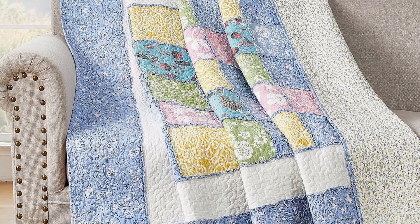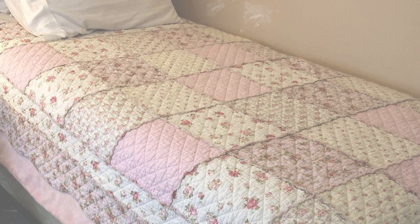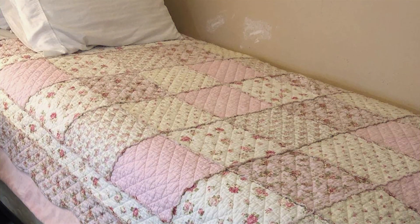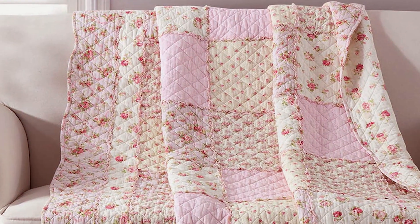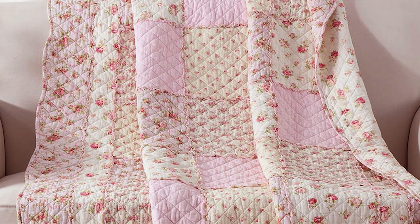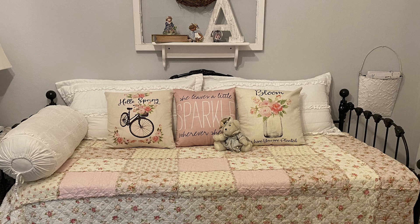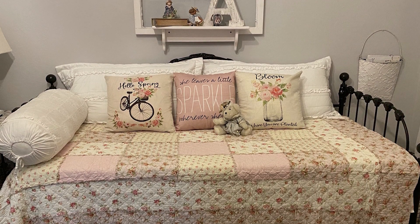The craftsmanship is evident in the detailed stitching that holds the patchwork together, ensuring durability even after multiple washes. Usability is a key factor here — this quilt is versatile. Whether you're using it as a bedspread or a cozy throw for your living room, it fits perfectly. The cotton material makes it easy to maintain — just a simple machine wash and it's good as new. Plus, the hypoallergenic properties make it suitable for people with sensitive skin.